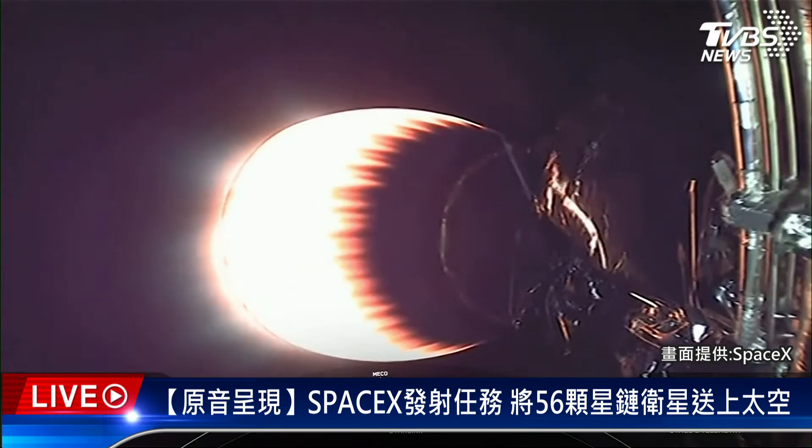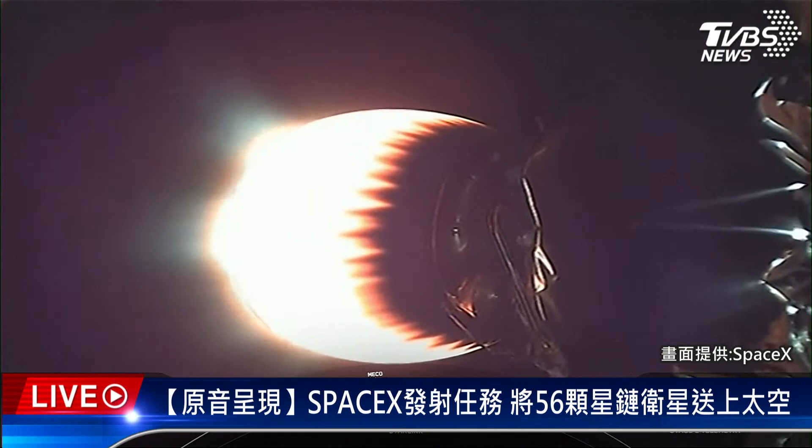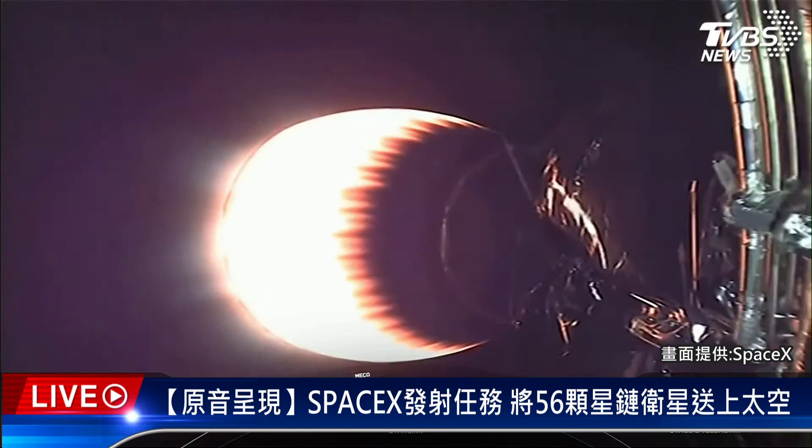Both of the fairing halves flying on today's mission are flight proven. One of those halves flew for the fifth time and the other a sixth. We will attempt to recover those fairing halves again using our recovery vessel, Bob. Today's mission marks SpaceX's sixth launch of the year. Starlink is a satellite internet constellation designed and manufactured by SpaceX to provide high-speed, low-latency internet to people living in remote and rural locations around the globe.